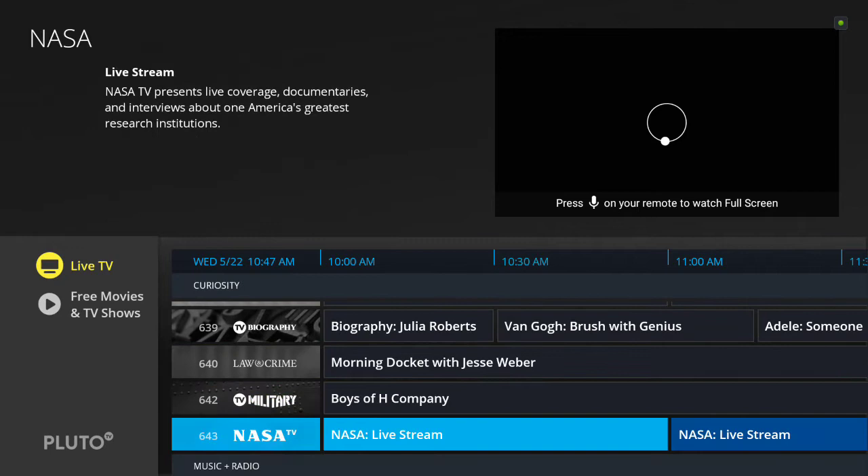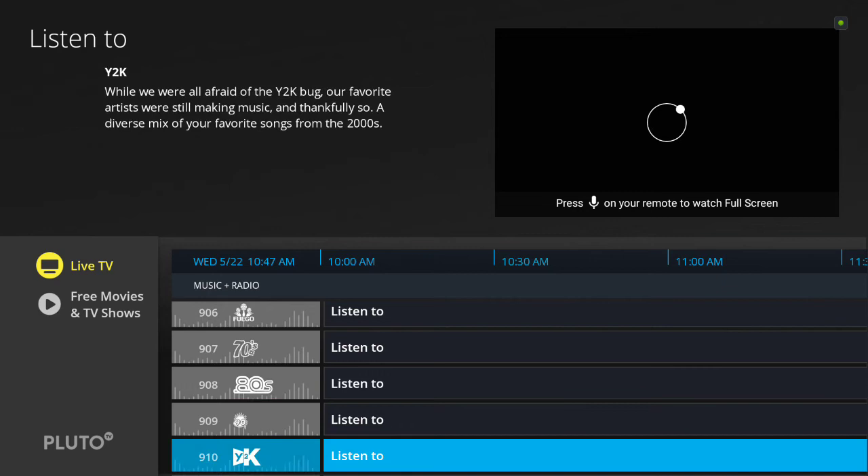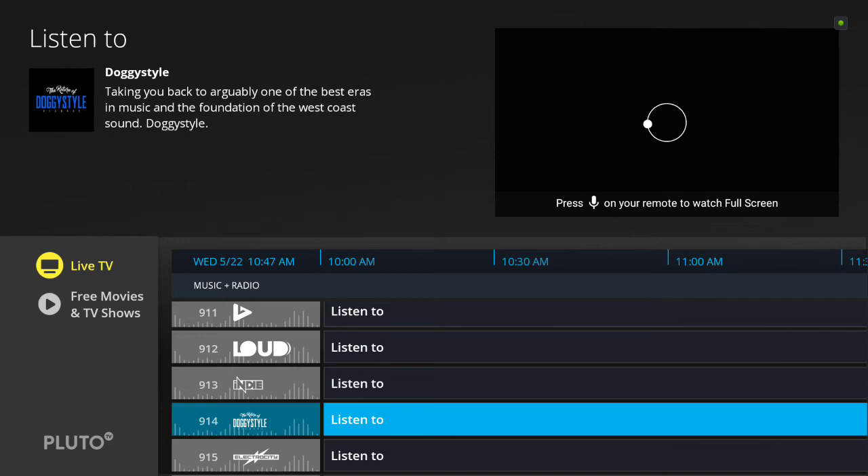Scrolling down further, at the end there's a radio-type section where you can listen to different things — just like on older cable or satellite stations where you got music all day long: 70s, 80s, 90s. There's even a Doggy Style channel, so if you're into Snoop and that type of music, that'll be on there.